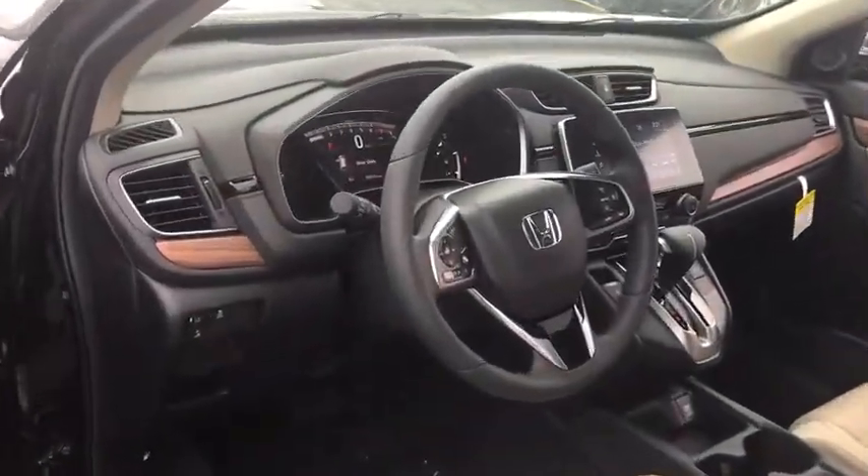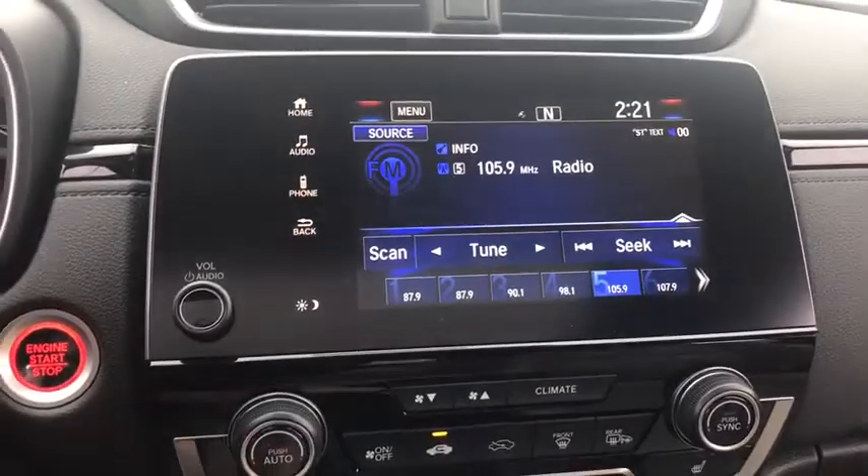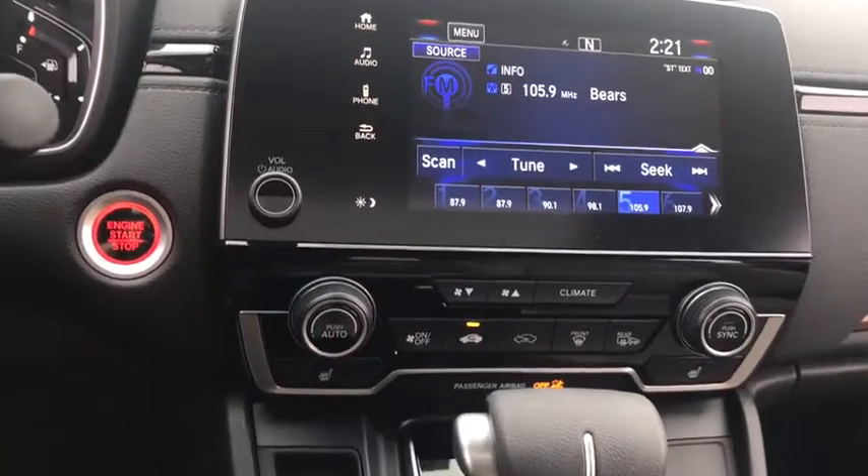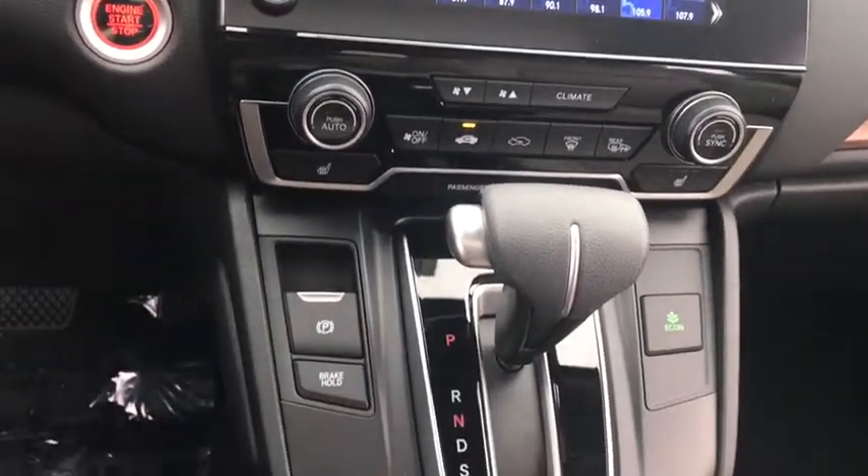Here are some of this vehicle's great options: lane departure warning, all-wheel drive, anti-lock braking system, traction control, remote engine start, keyless entry, stability control, and steering wheel audio controls.